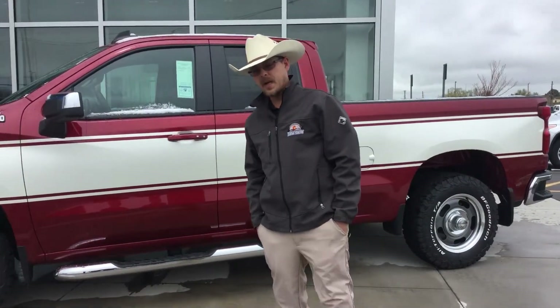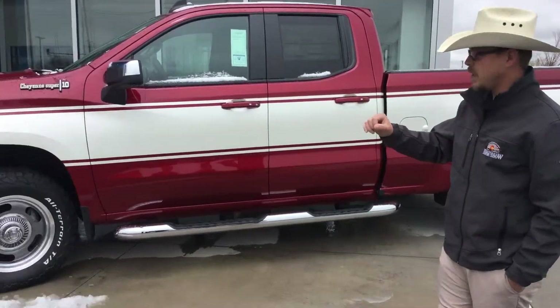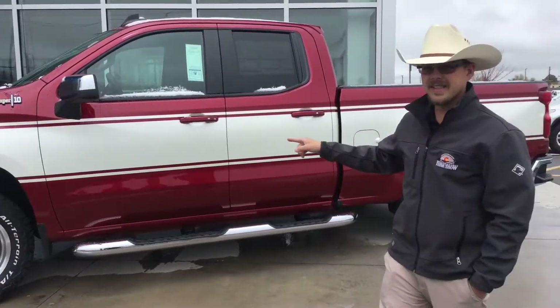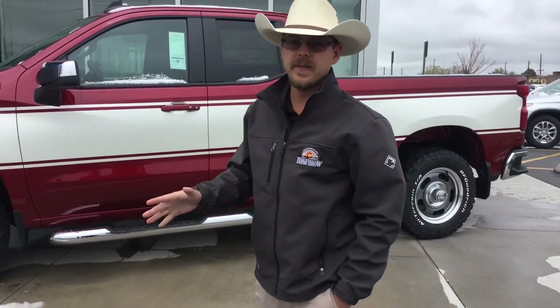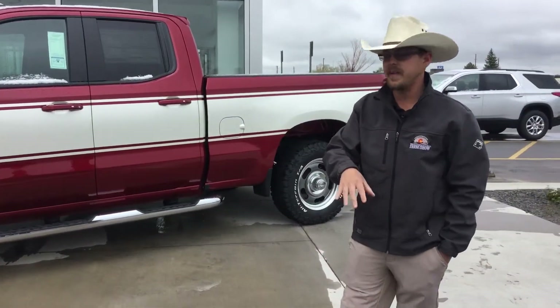Hello folks, welcome to Terrell Auto Center. My name is Scott Herrick and today I'm going to go over the Cheyenne Super 10 with you. A little back story on this particular truck here — back in the 70s, Terrell sold 150 to 160 trucks in one day to the same customer. To commemorate that, Chevrolet came out with the Cheyenne Super 10 Edition, which is a much older vehicle.